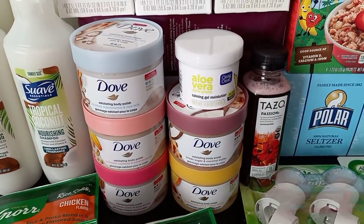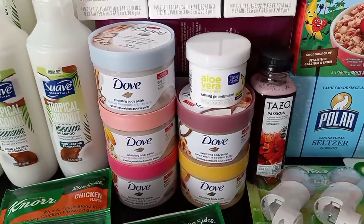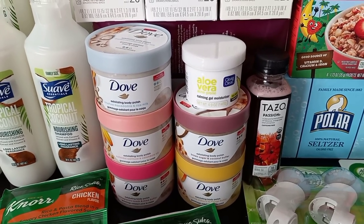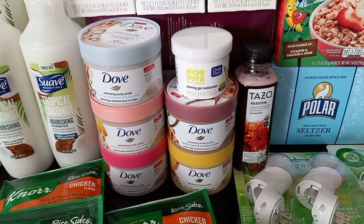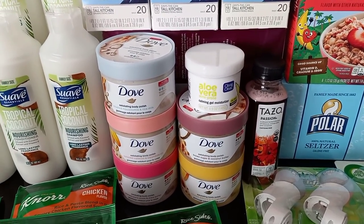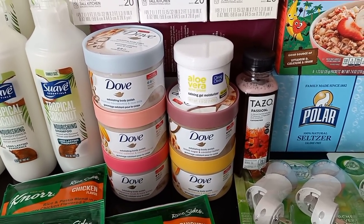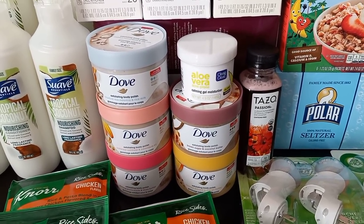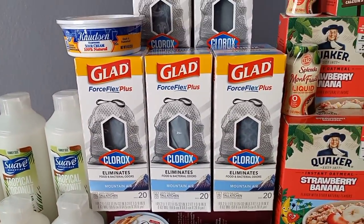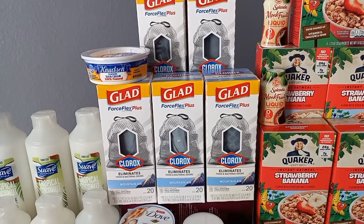The Dove coupon from IP Fairy did not scan, even though it said 'any Dove product.' The cashier manually entered it but did only one per receipt. That caused an issue with Shopkick because when I submitted my receipt, two of them said the receipt was already submitted — even though they were clearly different receipts with different items and different timestamps. I had to put in tickets for two of them, but I already got credit for the three that went straight through.